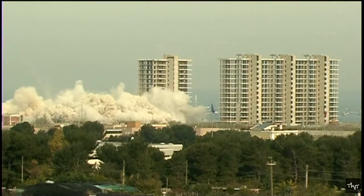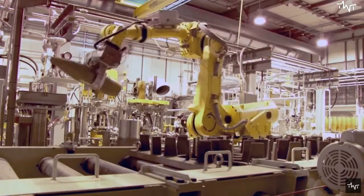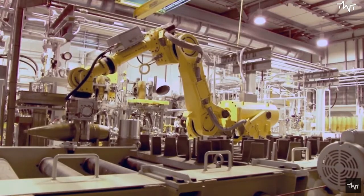The dangers from such weapons arise from their very existence. Disarmament is the best protection against such dangers — but is it possible to dismantle nuclear weapons?